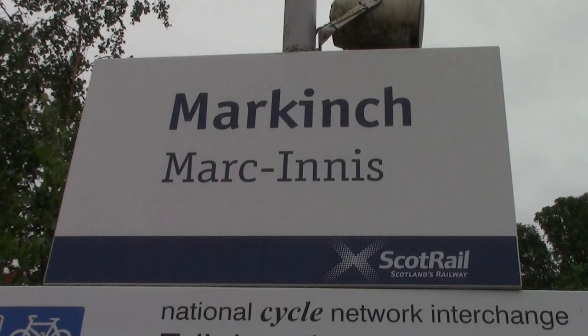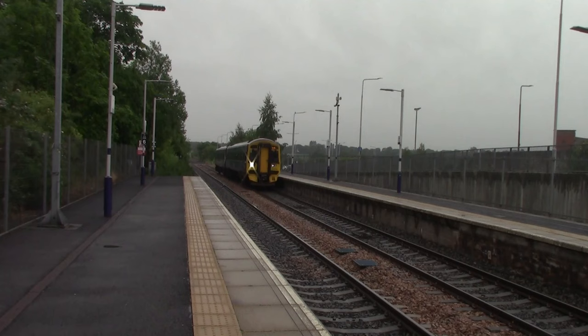We have now reached the fourth and final station — Markinch — and hopefully the rain is easing off a little bit. It's still raining but not as bad as it was at Ladybank. This is also where we'll capture the Royal Scotsman, which passes through here at about 14:33 from Edinburgh Waverley to the Boat of Garten, which is on the Strathspey Railway.